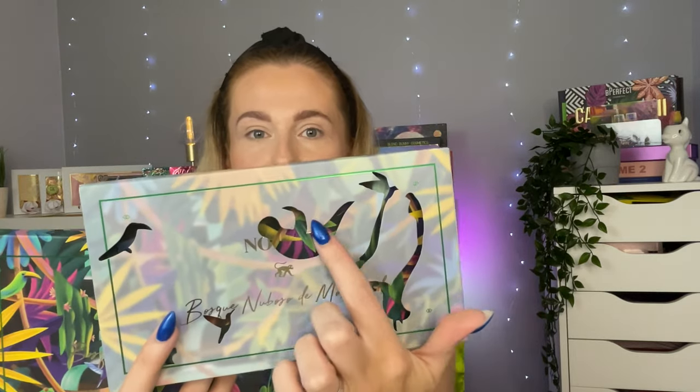Some of the profits will be going to the Cloud Forest, which I think is absolutely fantastic. This actually made me aware there was a Cloud Forest there — after seeing the pictures it looks incredible. I love the outer packaging; it's got little cutouts so you can see the palette through the unicarton. I'm definitely keeping this one.